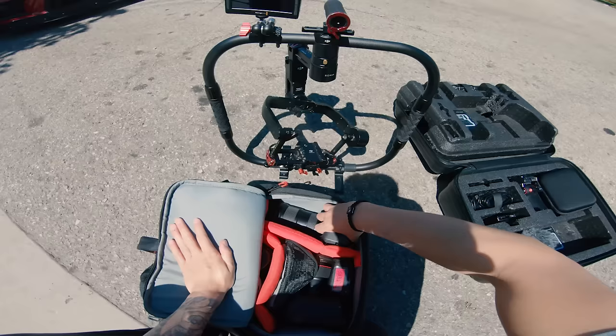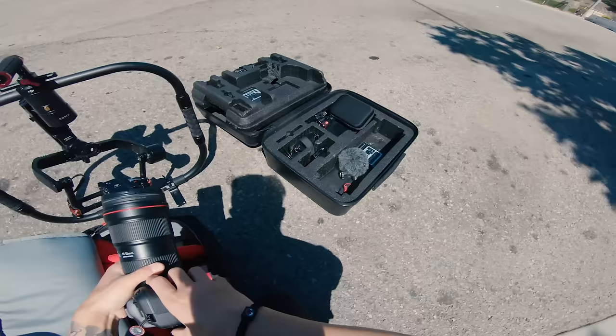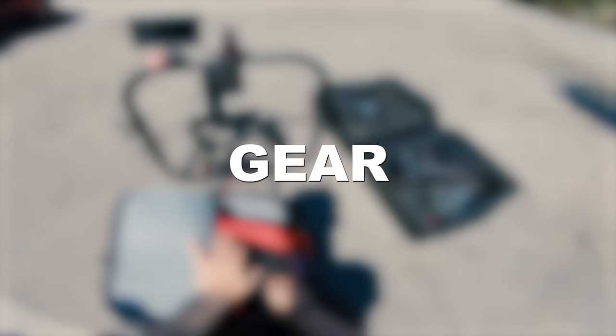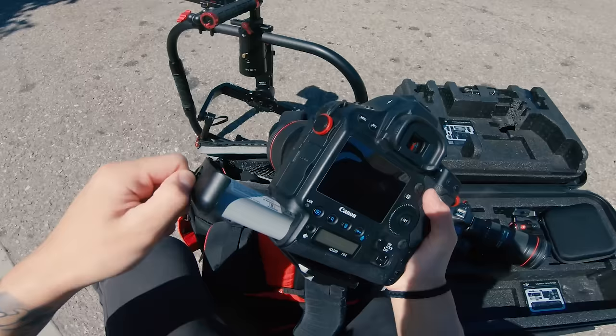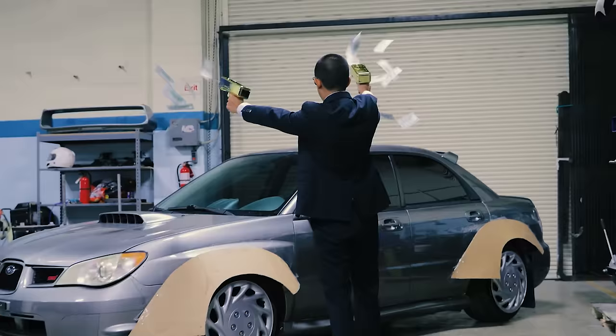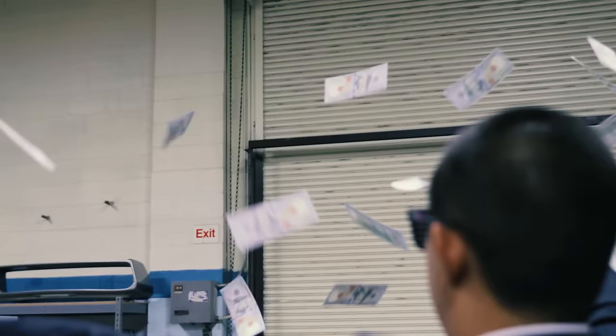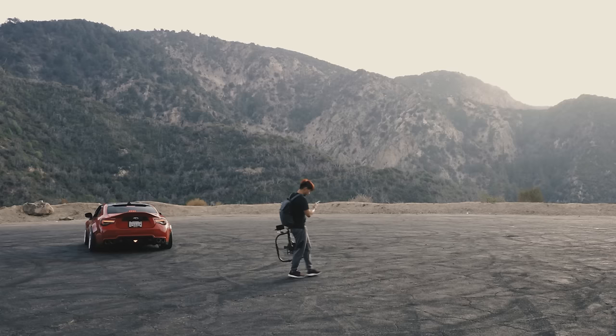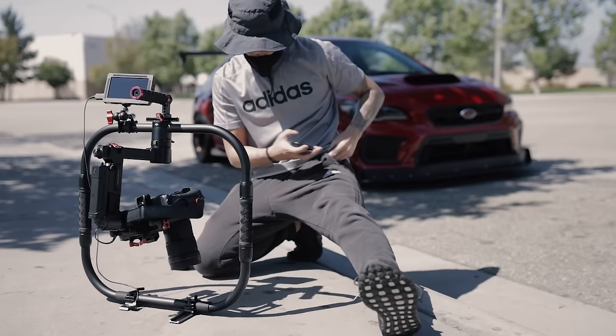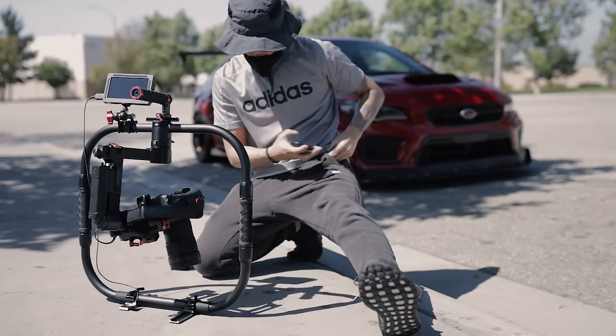First things first, let's talk about gear. Camera equipment isn't as important as the other things I'm going to discuss in this video, because every camera is going to be different and at the end of the day it doesn't matter how much money you spend — the quality of your work is going to depend on your skills and creativity. Everything is personal preference, but I feel it's important to show you guys what gear I personally use as a reference. Starting with the camera, the main camera I use is the Canon 1DX Mark 2.